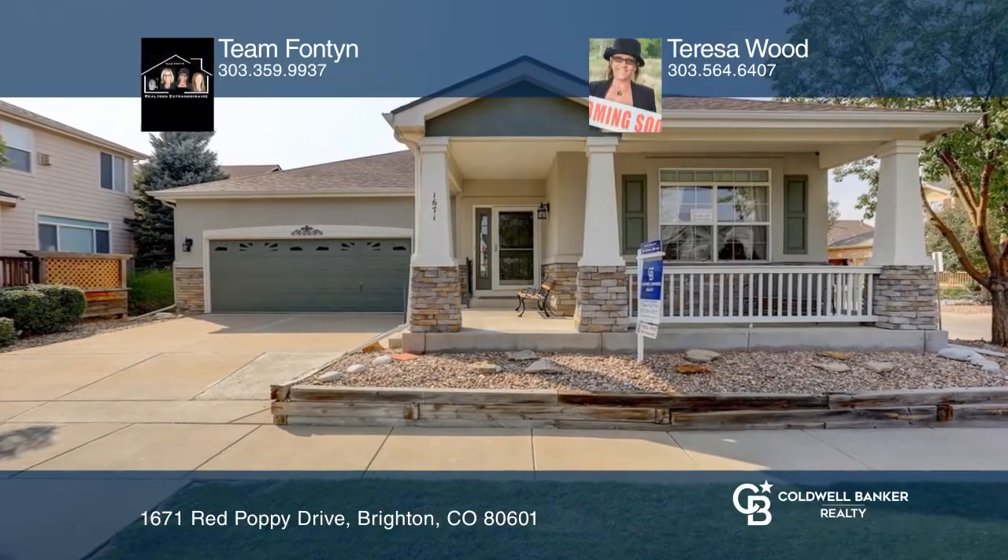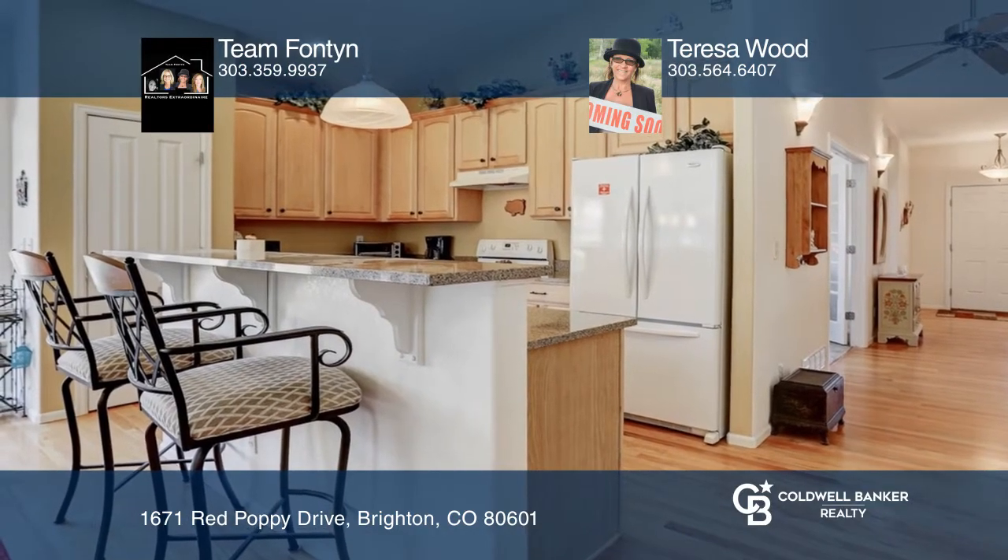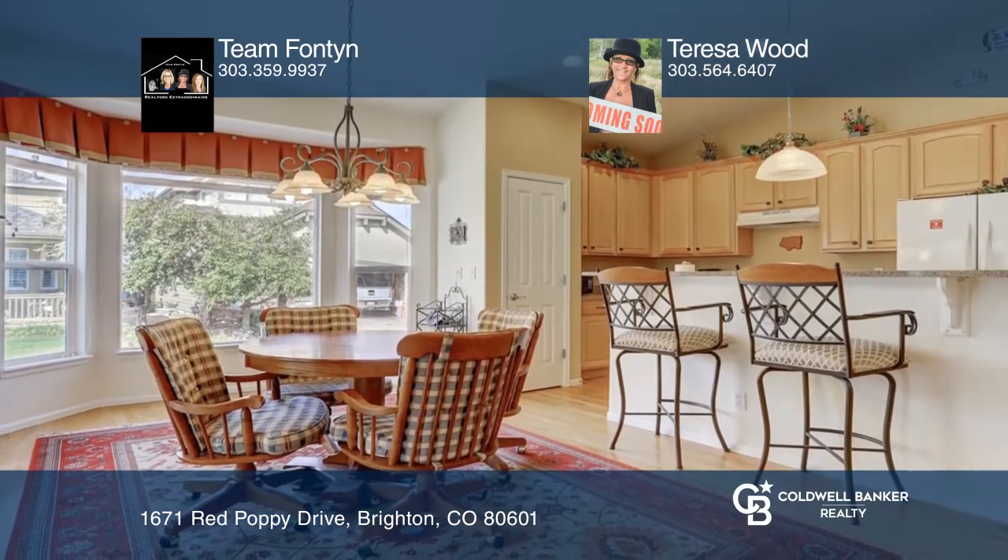This lovely ranch-style home is low maintenance. Spacious great room with soaring ceilings opens to the beautiful kitchen with large island, pantry, and sunny dining nook.